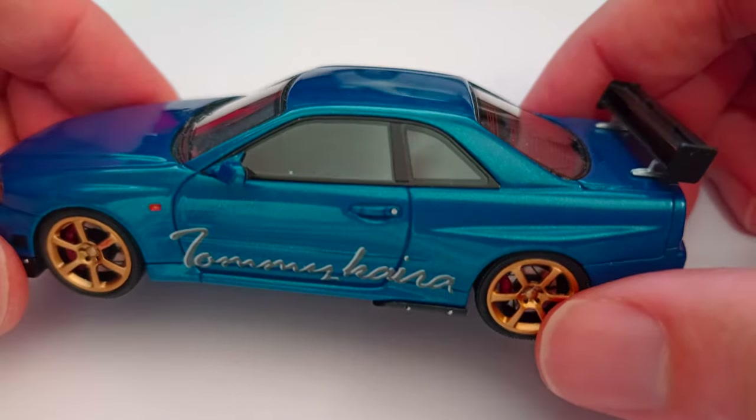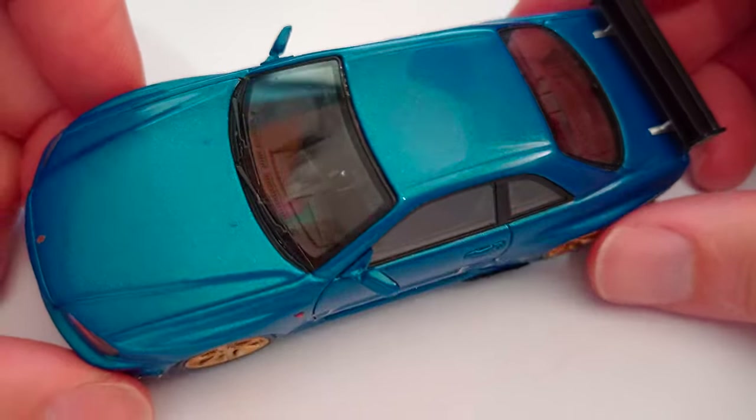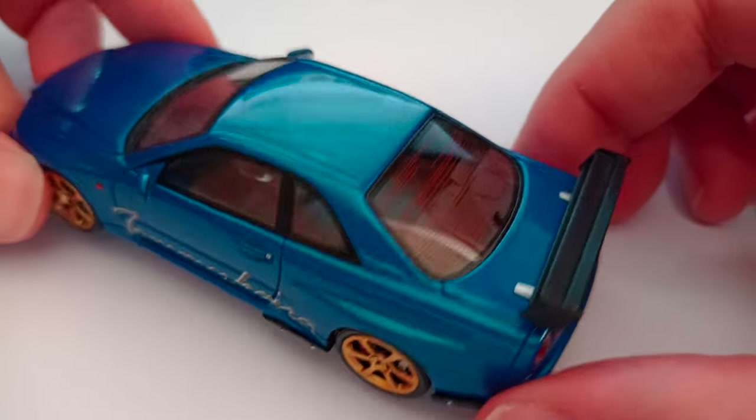Right-hand drive of course, being Japan-only, although they did sell some R34s in the UK - Nissan did that is. And then there have been obviously private imports as well.